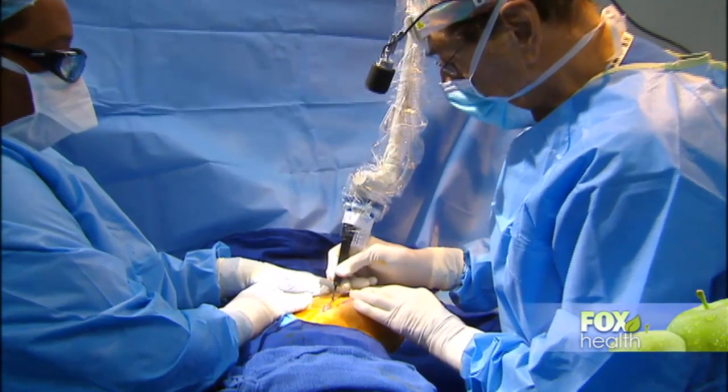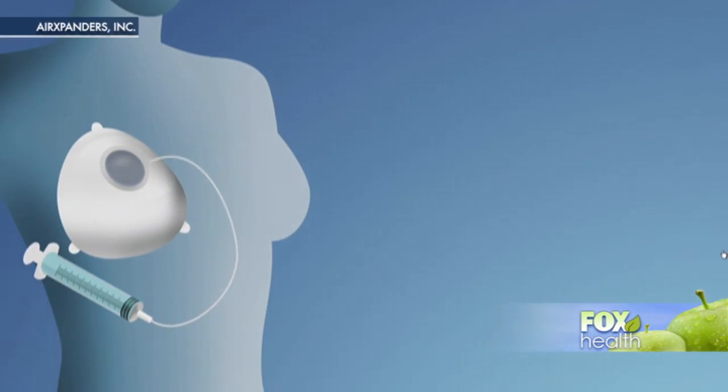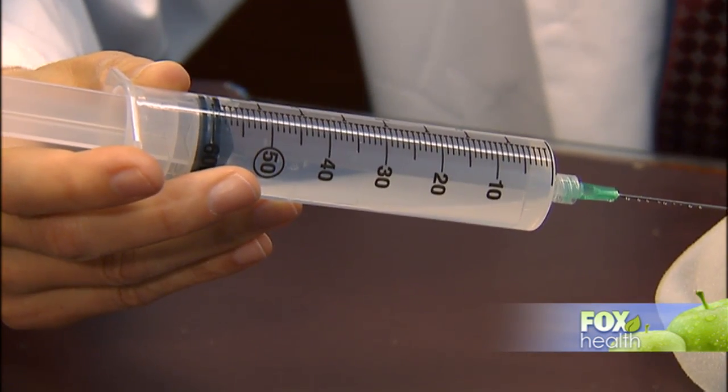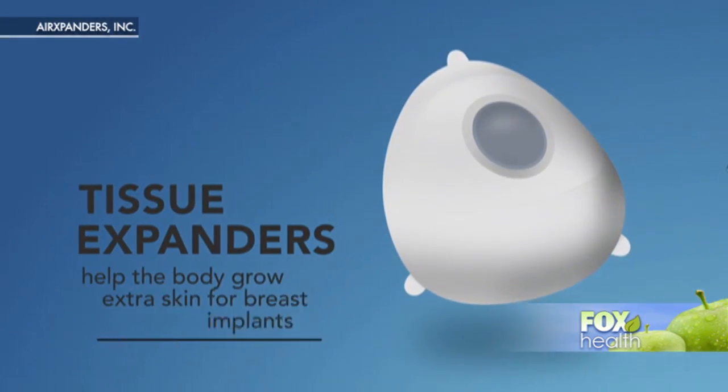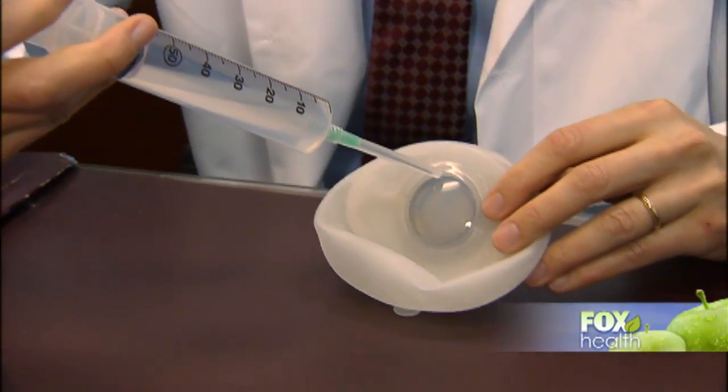She had a mastectomy with immediate reconstruction. Expanders are placed under the chest wall, and traditionally they are then filled up with saline over several months as the skin stretches. An implant is placed in a second surgery. Each time she comes in, the doctor puts in an average of one syringe, which is 60cc, or sometimes two syringes, which is 120cc.